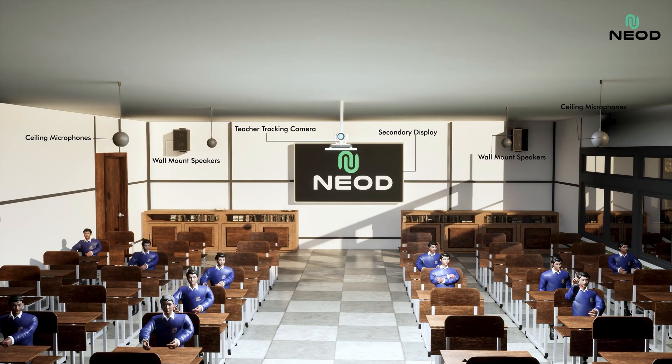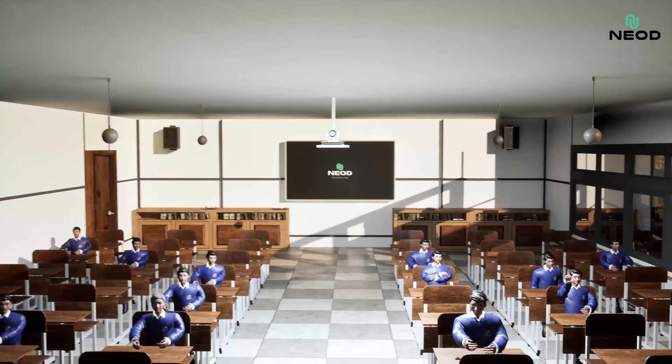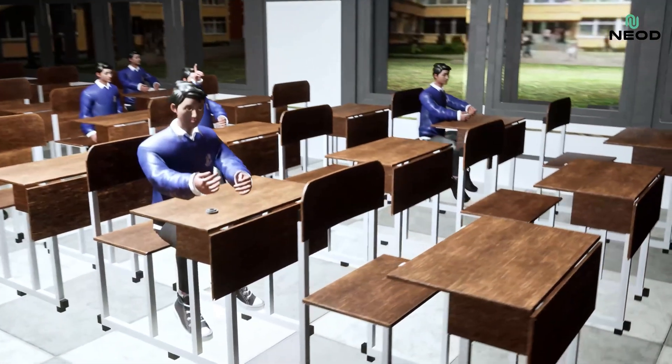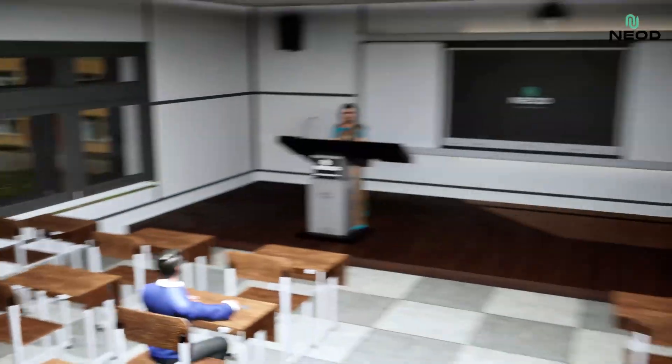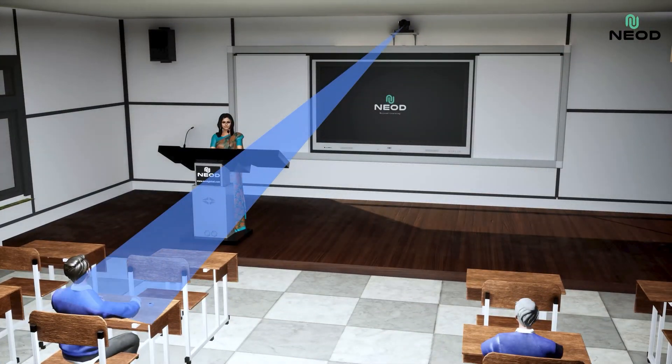Together, these advanced tools, including ceiling microphones, create an immersive digital classroom that supports focused, interactive learning. With a press of a button at the student's desk, our student tracking camera instantly highlights and tracks student activity, capturing every motion effortlessly. Thank you, Emily.